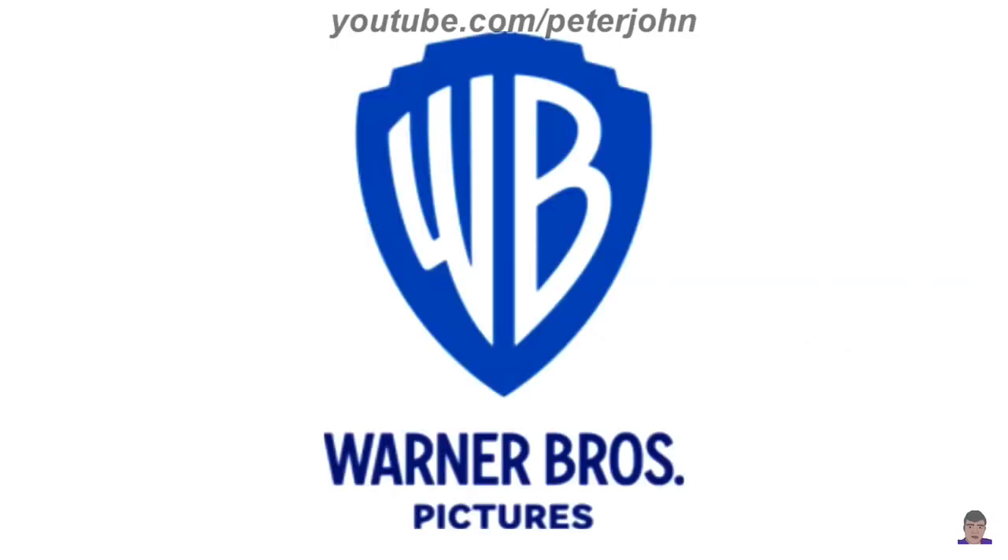2019 to the present: there is a blue shield, and inside it there are the letters W and B in white text. Under the shield there are the words Warner and Bros in blue text, and under them there is the word Pictures in blue text as well.